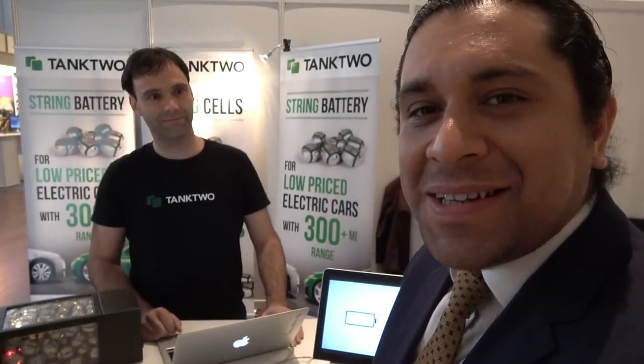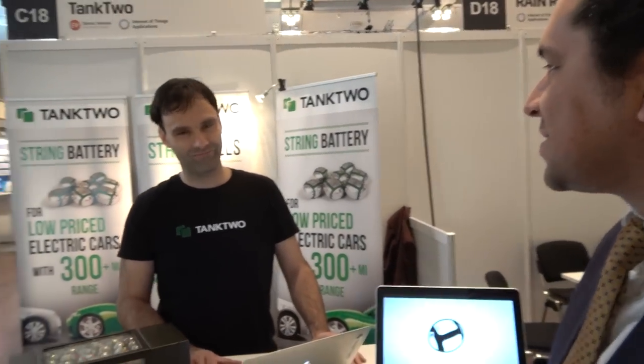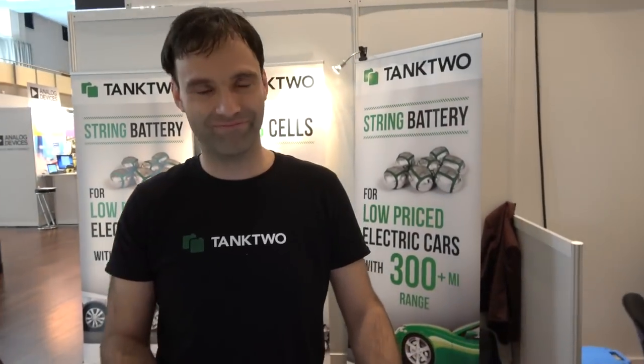Hello everyone, this is Franco González, Senior Technology Analyst at IDTechEx. I'm happy to be here at our IDTechEx show in Berlin 2016. I wanted to show you one of our exhibitors. This is Bert from Tank2, and I was wondering if you can explain us a little bit about your technology.